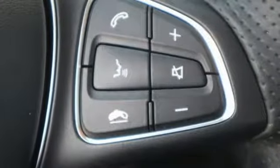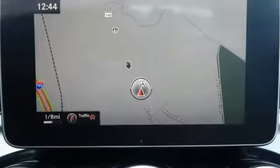Intercooled turbo inline four-cylinder engine, first and second row sunroof, gas pressurized shocks and power heated mirrors.